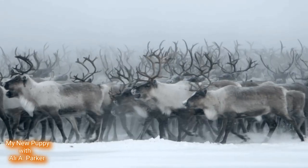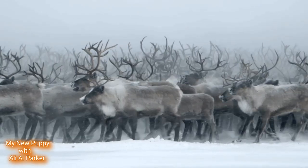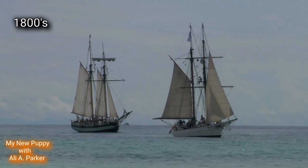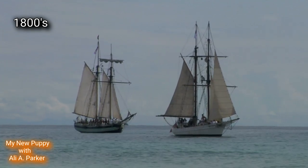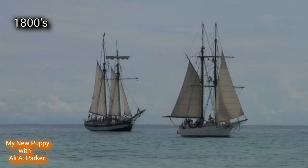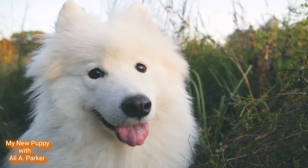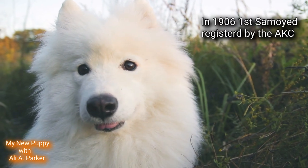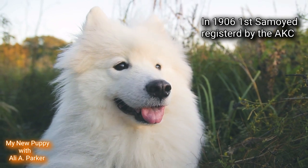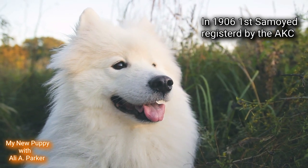They hunted game like reindeer and sometimes bear. Then in the 1800s, English explorers returning from the Arctic to England brought the Samoyed dog breed back with them. Their popularity began to spread across the world, and in 1906 the first Samoyed was recognized and registered with the AKC.